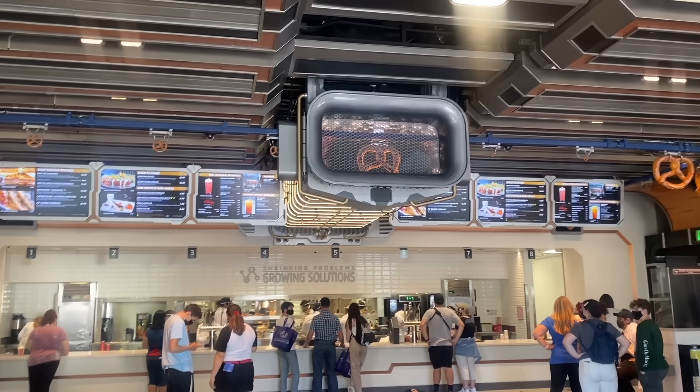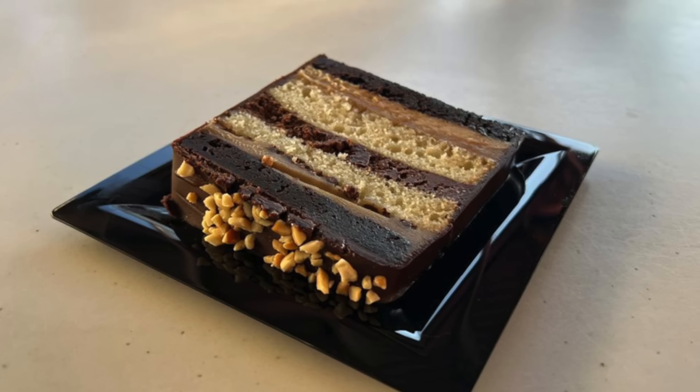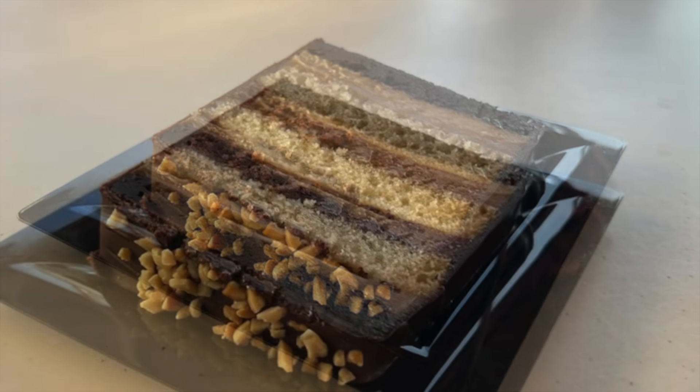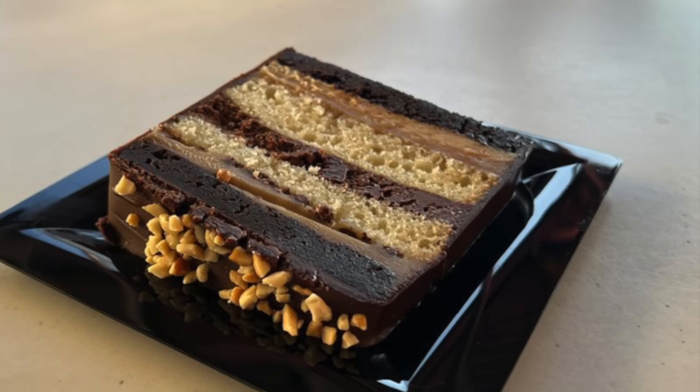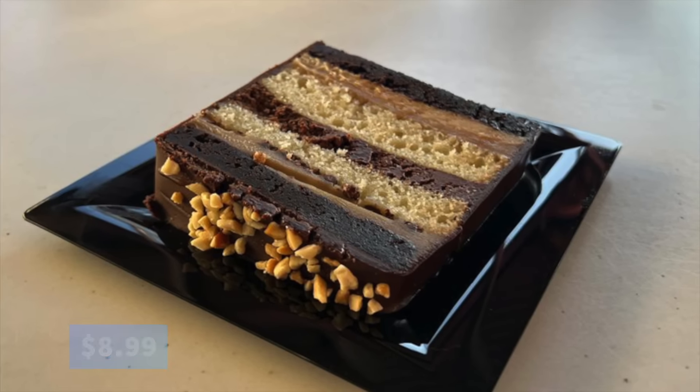If you're a fan of the Choco Smash cake, don't worry — it's still available. It's made with layers of brownie, white chocolate peanut butter ganache with crunch pearls, white cake, dark chocolate truffle mousse, and white chocolate caramel Bavarian cream, all coated in chocolate ganache and topped with roasted peanuts. It's basically the candy bar in cake form, but not quite as good — and at $8.99, it's more expensive too.